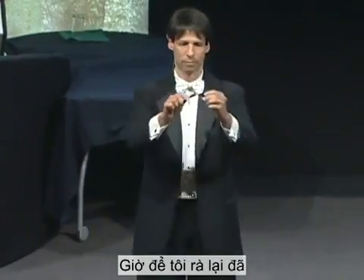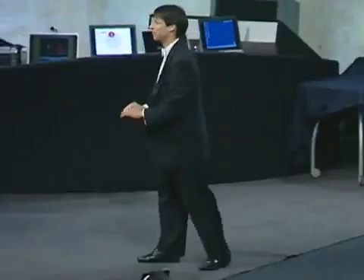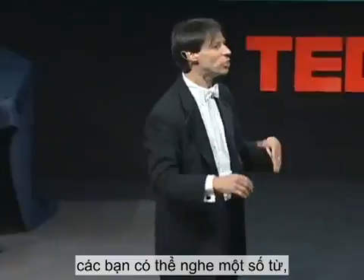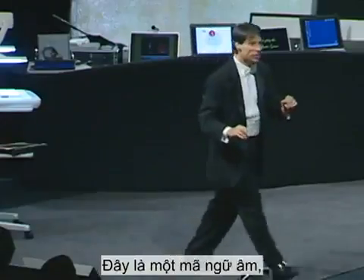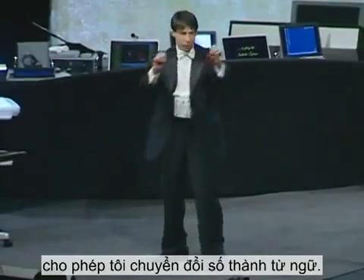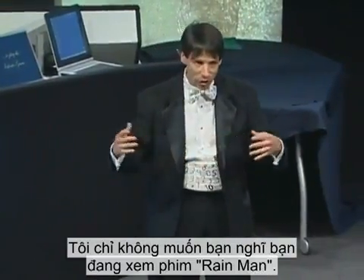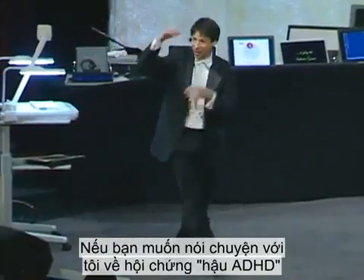Now let me recap. While I do these calculations, you might hear certain words, as opposed to numbers, creep into the calculation. This is a phonetic code — a mnemonic device that I use that allows me to convert numbers into words. I store them as words and later on retrieve them as numbers. I know it sounds complicated — it's not. I just don't want you to think you're seeing something out of Rain Man here. There's definitely a method to my madness. If you want to talk to me about ADHD afterwards, you can.